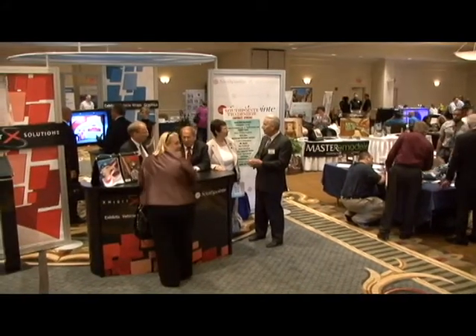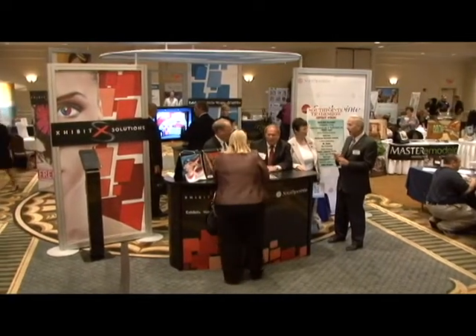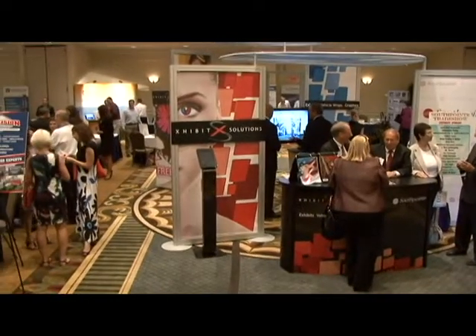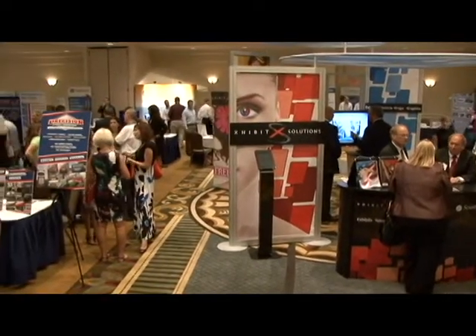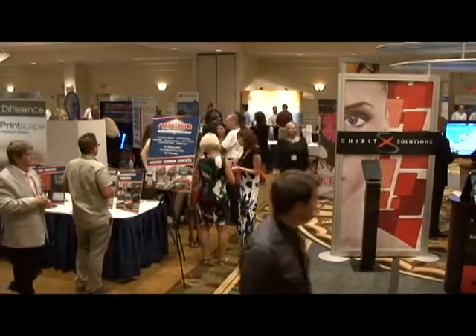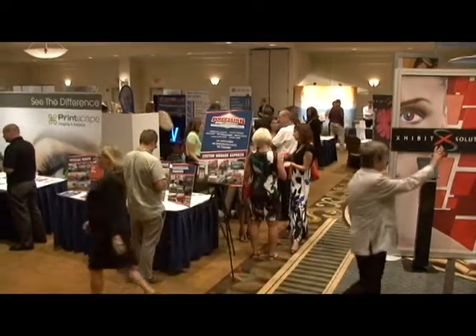Just a couple of questions about the Hilton — how long has the hotel been here? It was built and opened in 2001. And how long have you been with the company? I have been here since 2004.